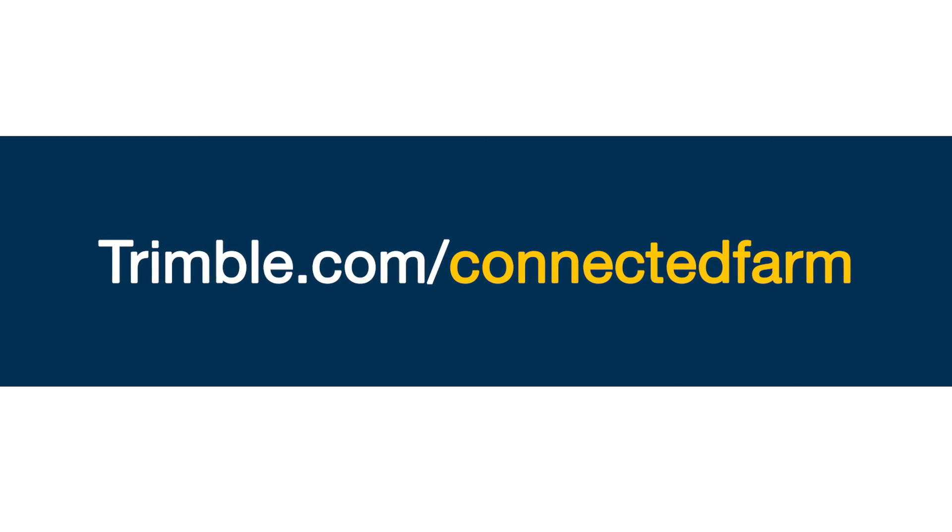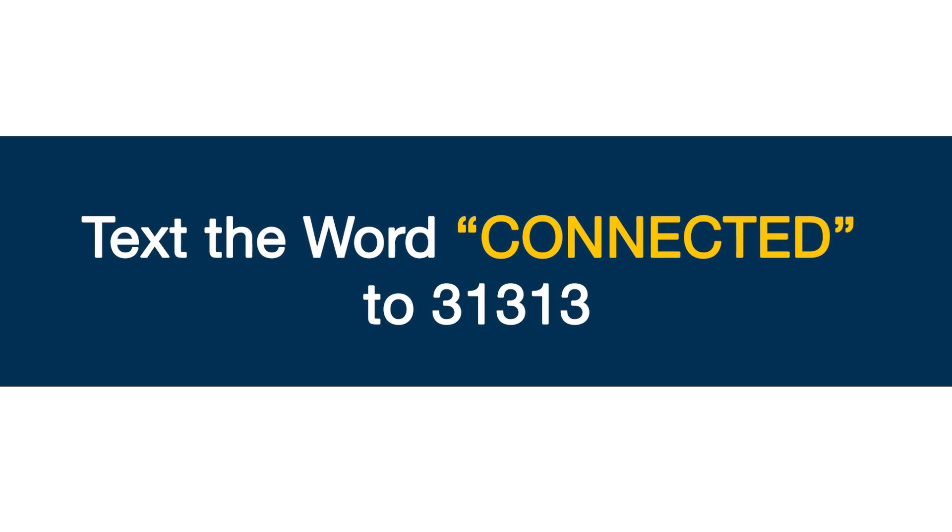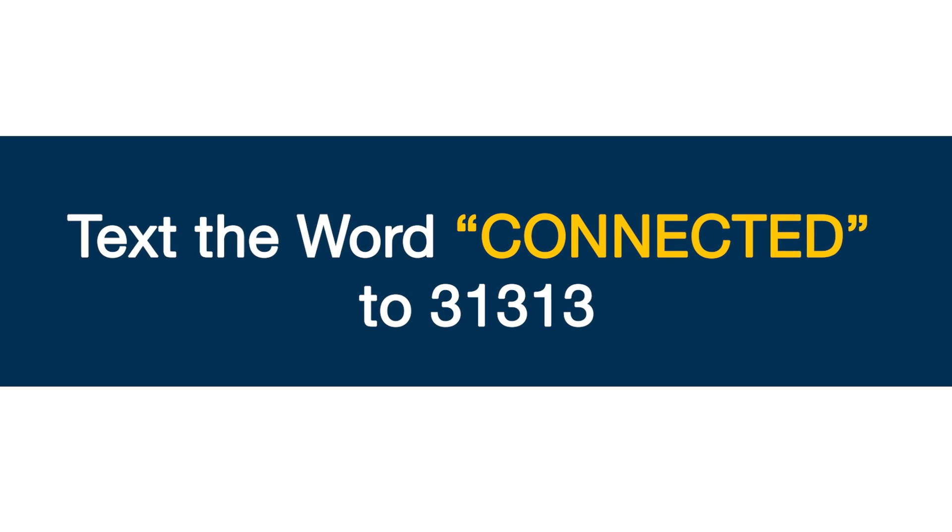Learn more and get started at Trimble.com/ConnectedFarm or text the word CONNECTED to 31313 on your mobile phone.